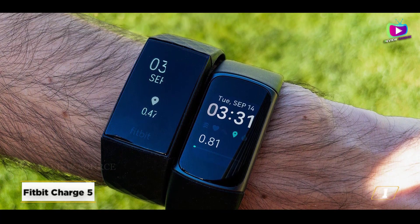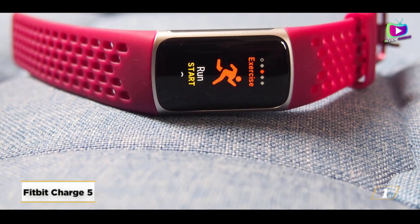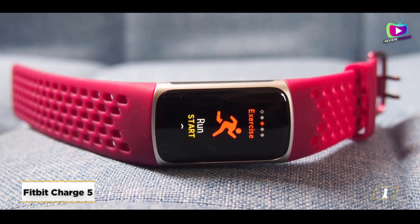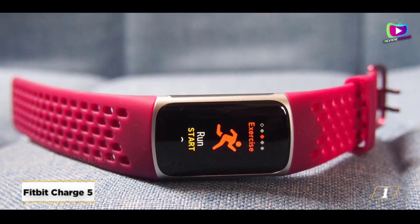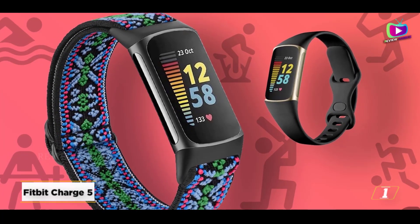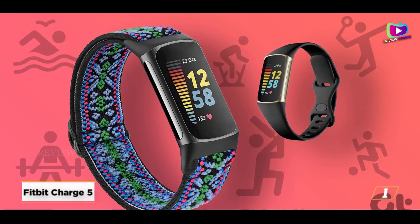In addition to having the majority of the brand's top-tier proprietary workout features, such as active zone minutes, it closely resembles the more costly Fitbit Versa 3 smartwatch thanks to its built-in GPS and health metrics. Keep in mind that the Fitbit Premium subscription is required to access the most in-depth monitoring capabilities.